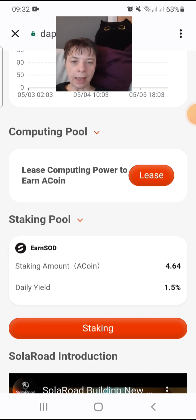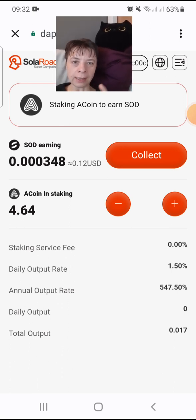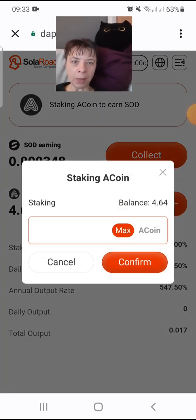I earn a coin every day from the leasing — I put USDT in and earn A-coin daily. Today I have earned 4.64 A-coin, which has the same value as USD since it is pegged to USD. You can also swap the A-coin and the SOD into USDT and withdraw immediately in under two minutes back to your Trust Wallet. I made a video of my first withdrawal when I reached the minimum of 50 USDT. Now I want to let it run and earn SOD through staking.